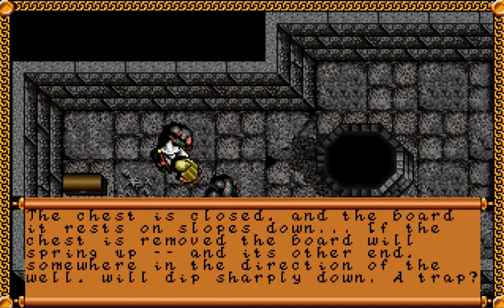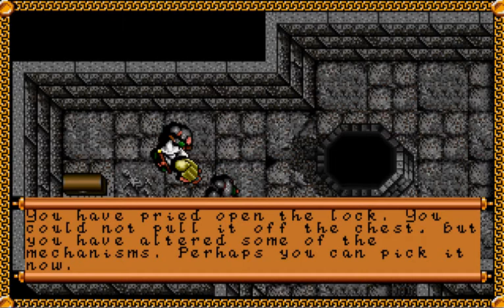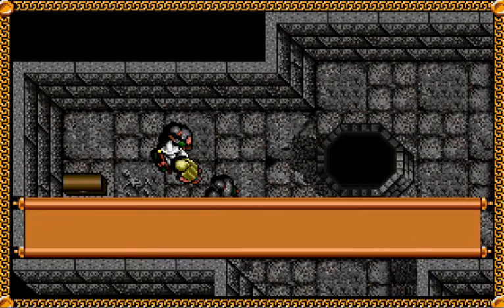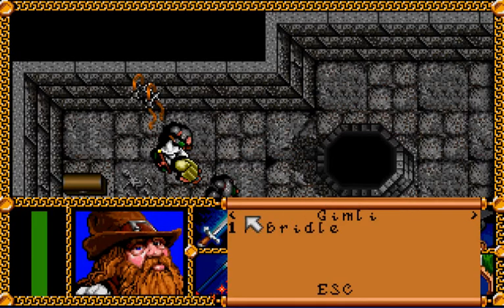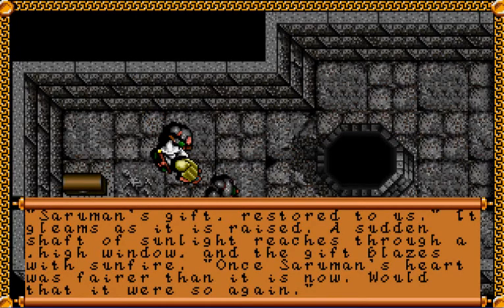The chest is closed, and the board it rests upon slopes down. If the chest is removed, the board will spring up, and its other end — somewhere in the direction of the well — will dip sharply down. A trap! We disarm it, then pick the lock. Inside the chest is a tangle of leathern straps and winking gems — it is the missing bridle. So here's the first of the items we need to find. Saruman's gift restored to us. It gleams as it is raised, blazing with sunfire as a shaft of light reaches through a high window.